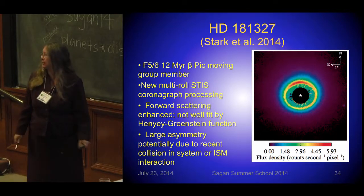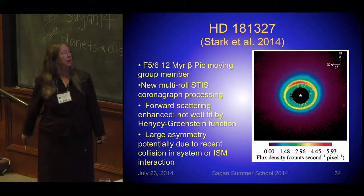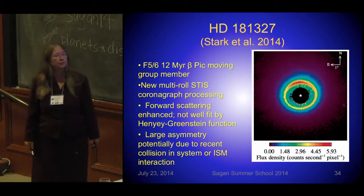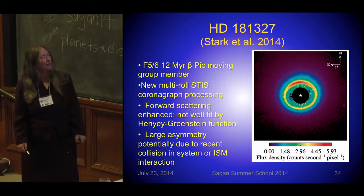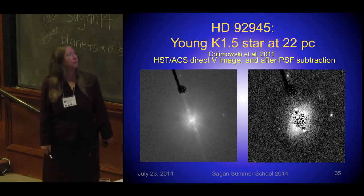Chris Stark has a nice paper on HD 181327 with new multi-roll disk coronography. You can see the strong asymmetry in this system, potentially due to a recent collision, or maybe an ISM interaction. It has strong forward scattering, and it's a lovely ring system — one of the many astrophysical objects I've heard called the Eye of Sauron. Here's a young K-star at 22 parsecs from ACS — a nice, tight, small disk after PSF subtraction.